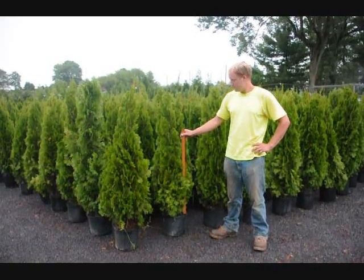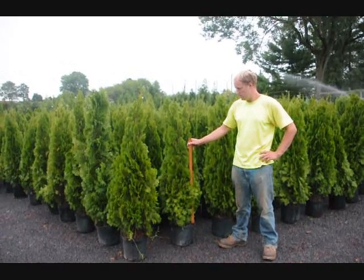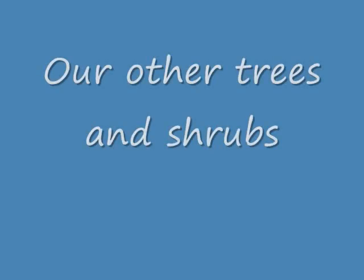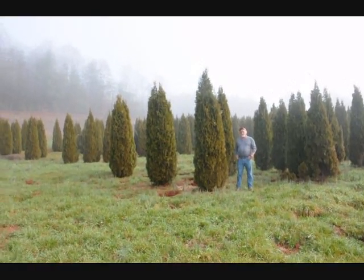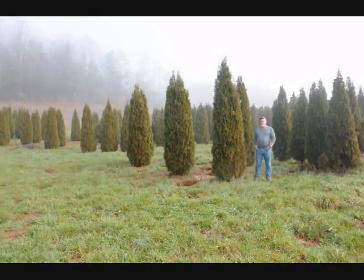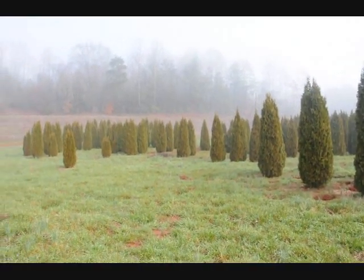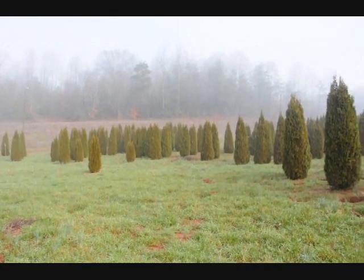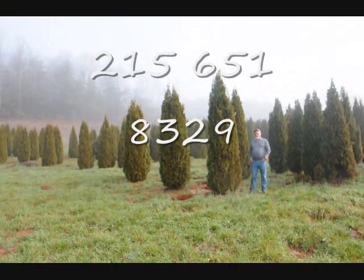These are our four-foot emerald greens — give us a call at 215-651-8329. This is a block of emerald green arborvitaes. Just to give you an idea, these range from 7-8, 8-9, 9-10 foot, and they held up pretty well through the winter. Sometimes you do lose a branch due to snow load, but it didn't seem to be so bad.